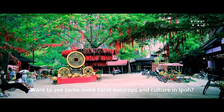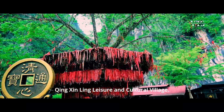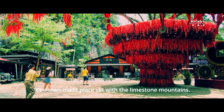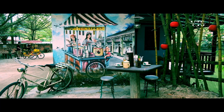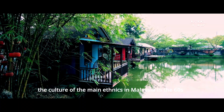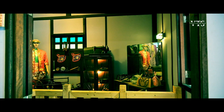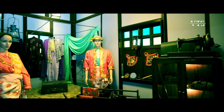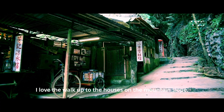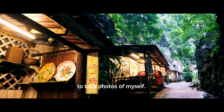Want to see more limestone outcrops and culture in Ipoh? Spend around 2 hours at Qingxinling Leisure and Cultural Village. It's a man-made place set among limestone mountains. There are houses displaying many artifacts introducing the culture of the main ethnicities in Malaysia in the 1960s, including Chinese, Malay, and Indian. I loved walking up to the houses on the mountain slope — the landscape offers a beautiful background for photos.